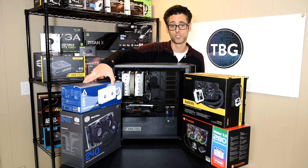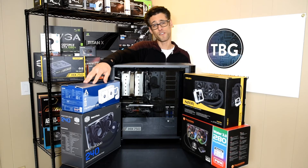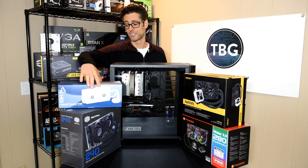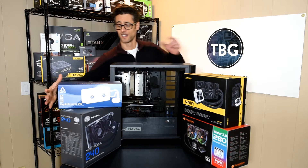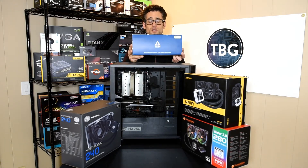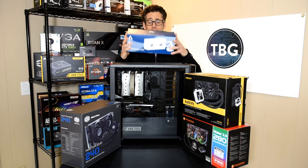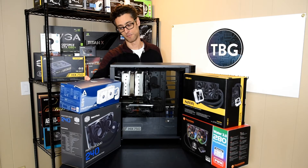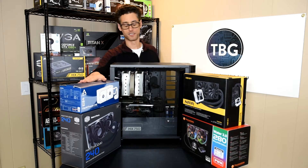This is Arctic's Liquid Freezer 240, which has four fans in the box for a push-pull arrangement. Arctic, which is based in Switzerland, has taken efficient packaging to the extreme. There's a 240-millimeter radiator and four fans in here — I actually did open this box already. There's no padding at all in there; they must not be worried about damage during shipping.